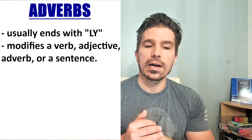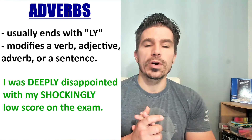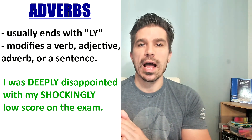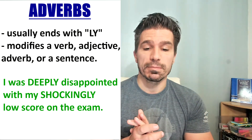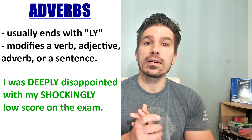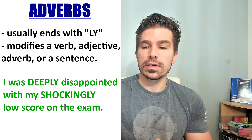Number four: 'I was deeply disappointed with my shockingly low score on the exam.' Deeply describes or modifies 'disappointed,' which is an adjective here, and 'shockingly' modifies 'low.'